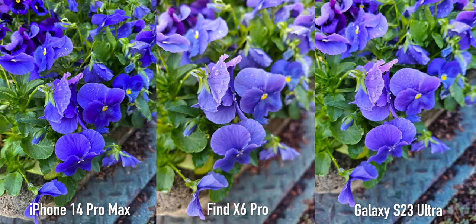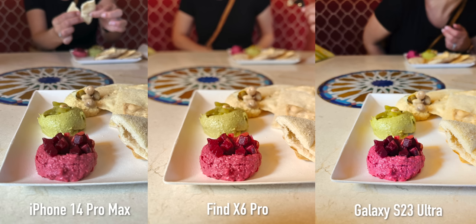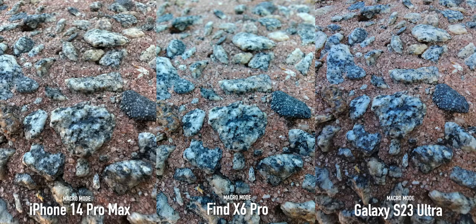The S23 Ultra is again in between the two with natural bokeh, but the iPhone looks amazing in this scenario. In this food picture you can see fall off almost immediately after the first shrimp, but honestly this is going to be personal preference. If you want to use macro mode, all three of these phones have that option.